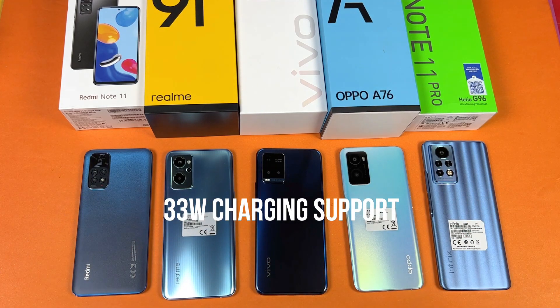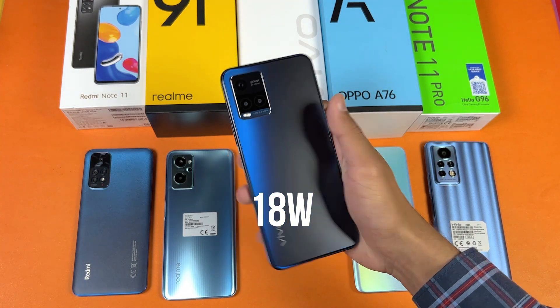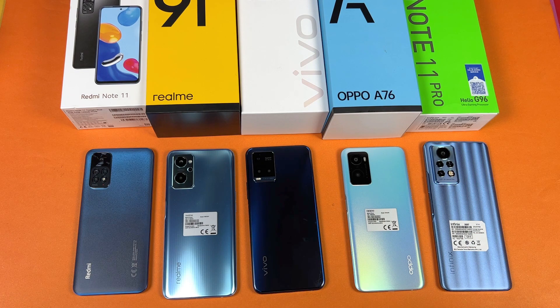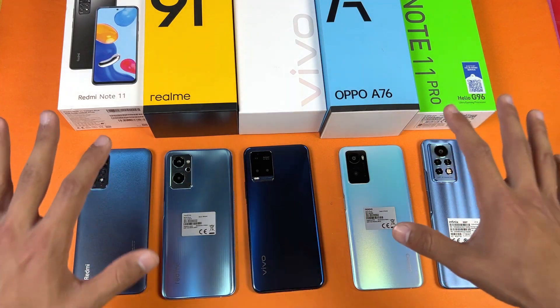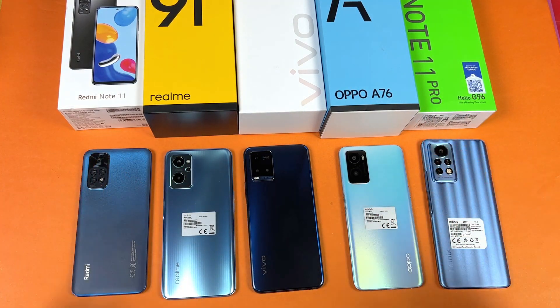All these devices also have 33W fast charging, except the Vivo Y21T which gives you 18W fast charging — that's really disappointing. In this video I'm going to show you how much time is required to fully charge these phones from 0% to 100%. The battery percentage on all these devices is nearly 0%, so without wasting any time, let's quickly show you the charger and cable you get with these devices right out of the box.